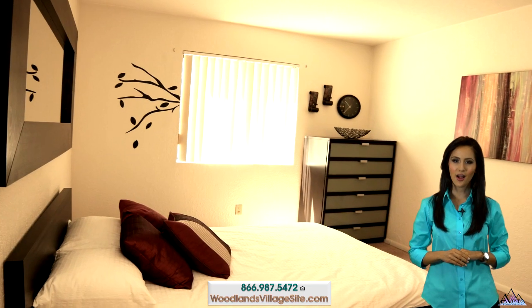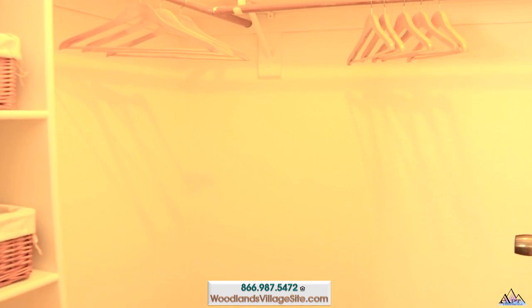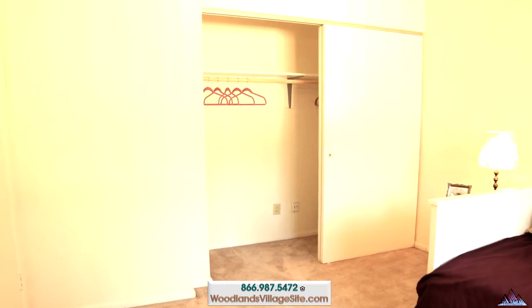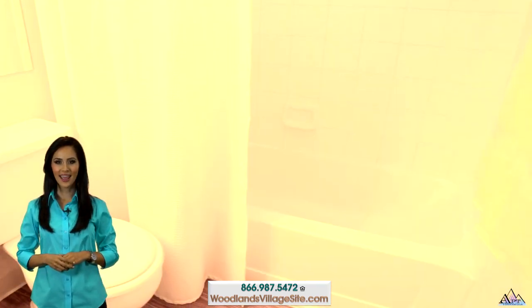Relax and retreat to your comfortable bedroom with generous size closets. Functional bathrooms have sink, cabinet, and soaking tub shower combination.